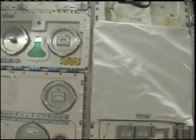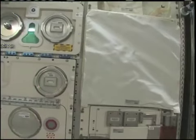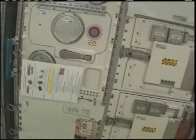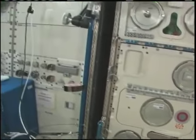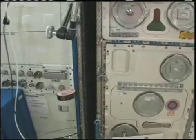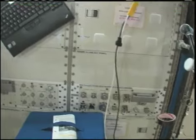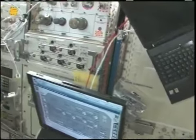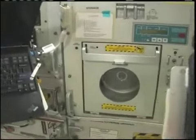This is BioLab, where we're going to start growing some plants in the next couple of weeks. The European Physiology Modules Facility — we haven't had a chance to use that on this mission yet. And then the HRF, the Human Research Facility Rack number two, which has an ultrasound and a few other things that we use. We also use the refrigerated centrifuge.